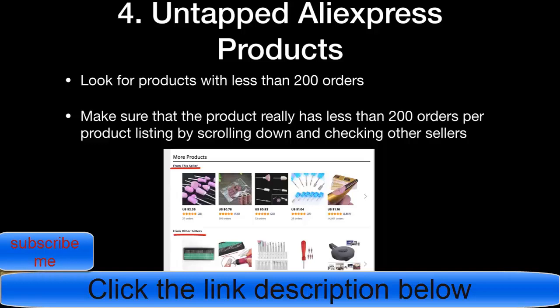The fourth method is finding untapped AliExpress products. You're looking for products that have less than 200 orders. When I found my winning product, it had around 100 orders. You really need to make sure the product has less than 200 orders per listing, because sometimes you find a product with 50 orders but didn't check other sellers — there could be other sellers with 5,000 orders on the same product.